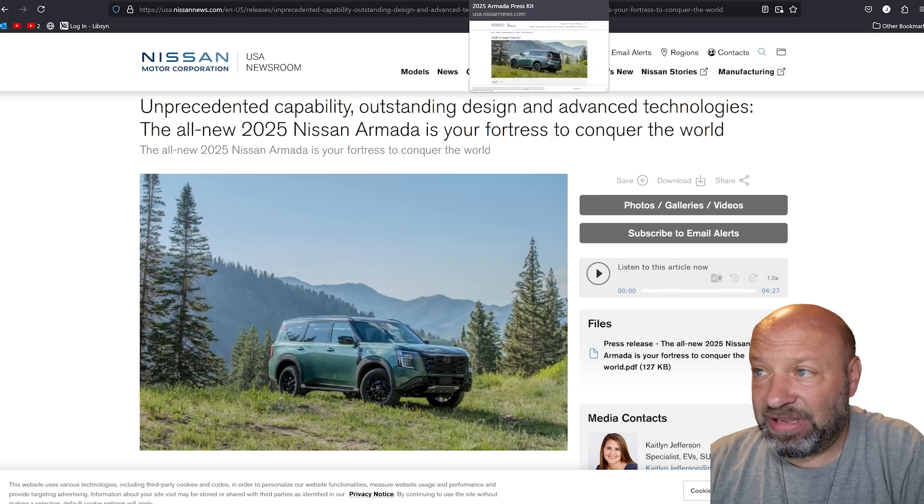We know this thing has changed — we lost the V8. That amazing 5.6 V8 built for reliability, those days are over. We are now at a 3.5-liter twin-turbo putting out 425 horsepower and 516 pounds of torque. Towing is still the same at 8,500 pounds. Compared to the outgoing 2024 with 400 horsepower, you get a little boost in power output. The 3.5-liter twin-turbo should hopefully give us better gas mileage, though fuel economy numbers haven't been released yet.